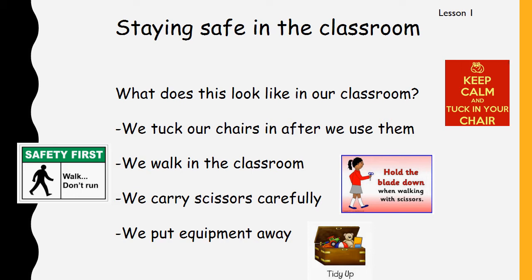We carry scissors carefully. Right at the beginning of the year we talked about this — we always hold the blade of the scissors down. We don't wave the scissors around when we're walking, and when we want to hand them to somebody, we hand them with the blade facing away from the person so you're not going to poke that person and hurt them. And even when we're using scissors in the classroom, we only use scissors to cut paper — never anybody's body or hair, just paper or cardboard. Another way to stay safe in the classroom is to put our equipment away, so we don't leave things lying all over the floor because that could cause somebody to trip.